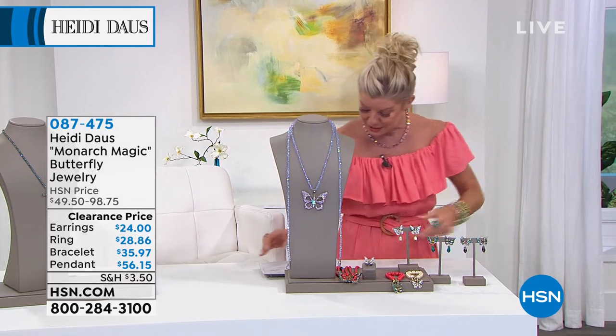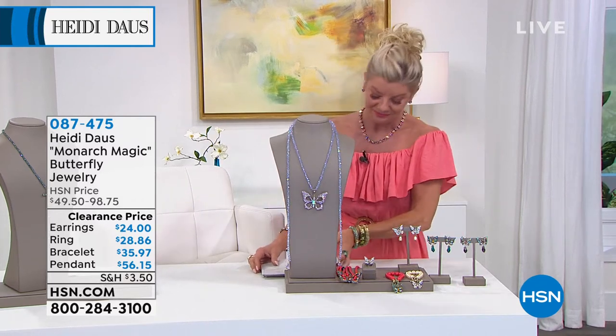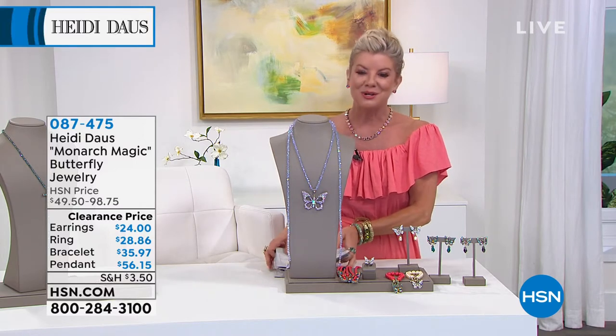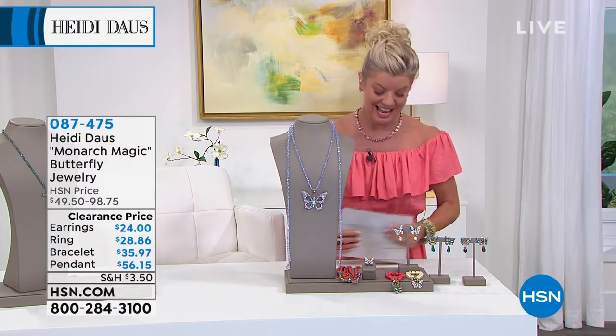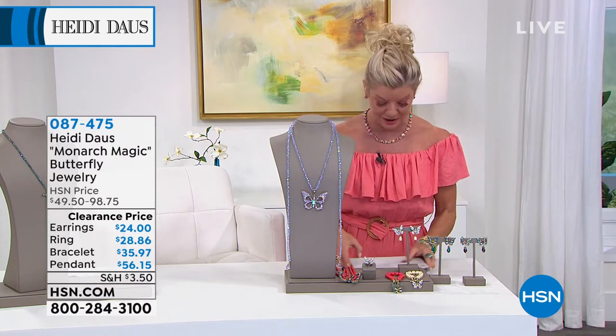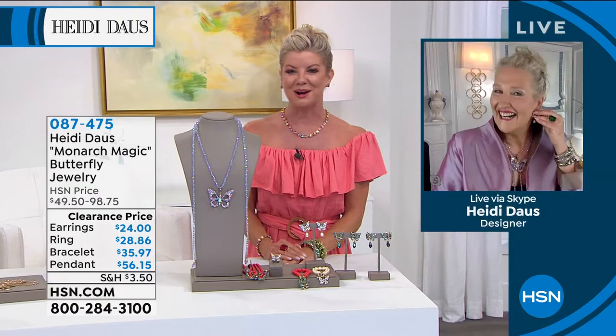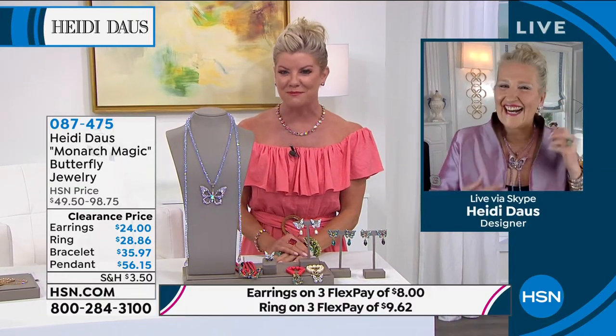On the day today — okay, let's not stop, because more favorites. Soon as you came on the screen, Heidi, with that monarch, with our monarch magic, everybody was going, are you kidding me? That's one of my favorite butterfly pieces.